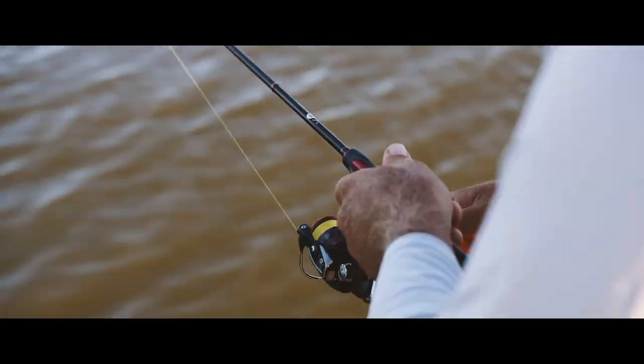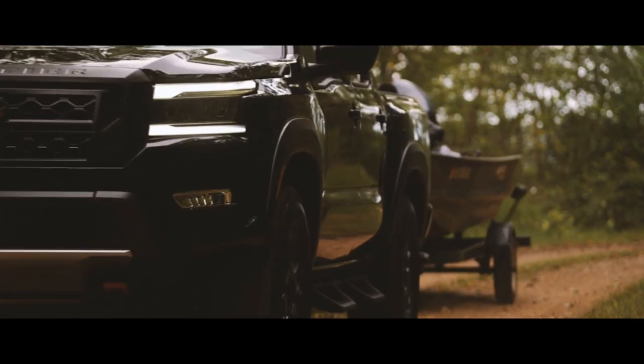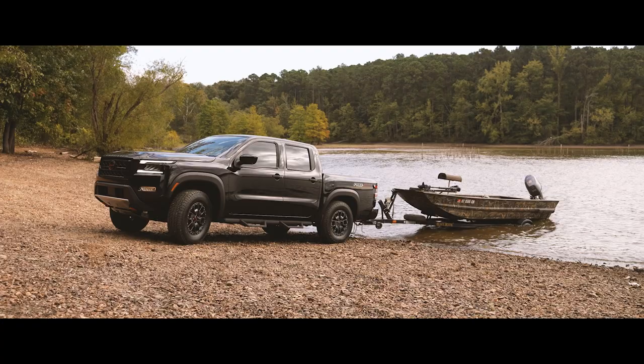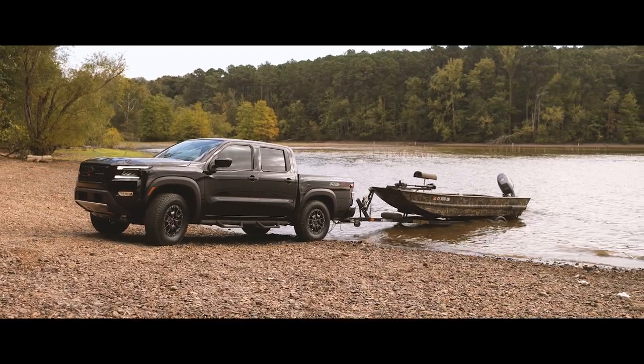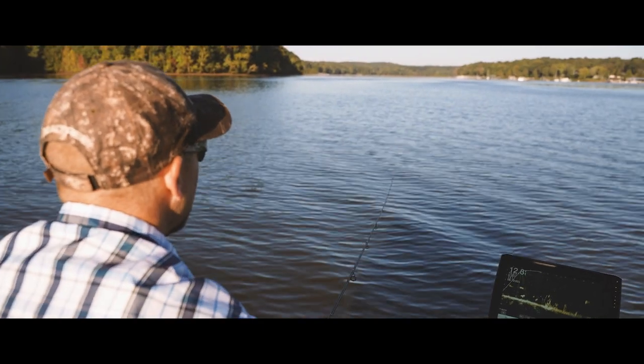He looks at a specific crappie in a brush pile and casts to it. The other cool thing about that live scoping technology is the schools of carp that he can see on it. Tony's going to take us out — hopefully we get a mess of crappie for the table — and we're going to see some of these carp schools on the live scoping screen.